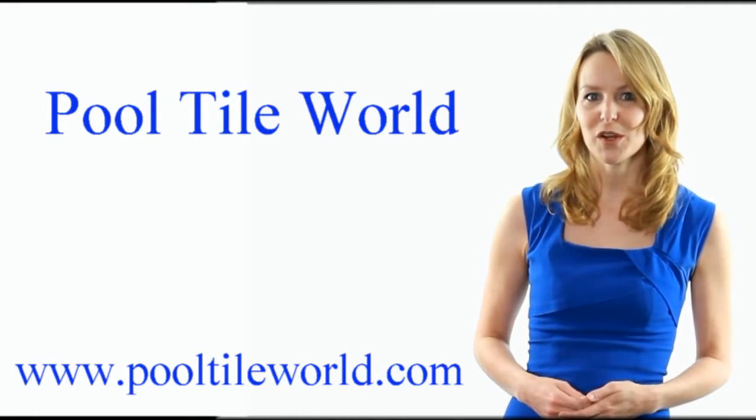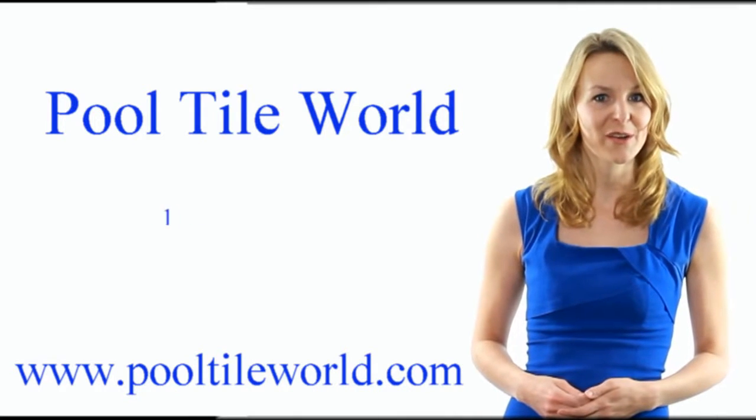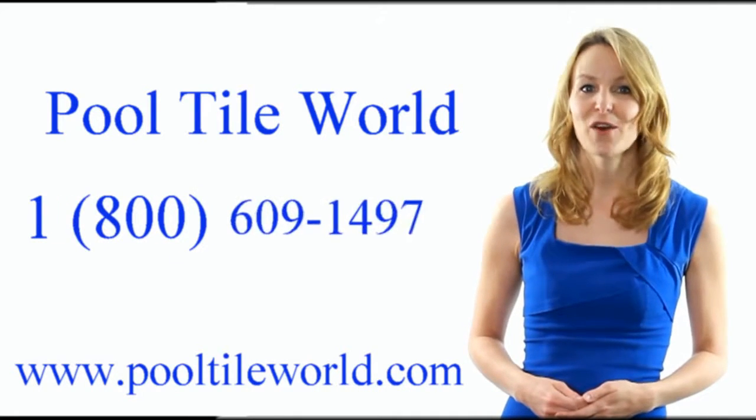Visit us at PoolTileWorld.com or call us at 1-800-609-1497.